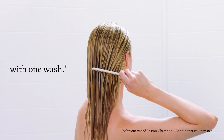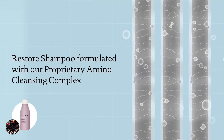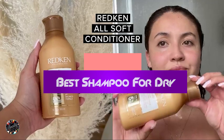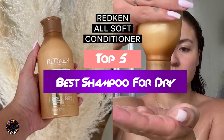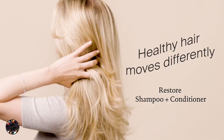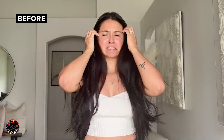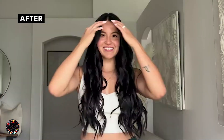Struggling with dry, brittle hair? Finding the right shampoo can make all the difference. In today's video, we're reviewing the top 5 shampoos designed specifically for dry hair. These shampoos are formulated to restore moisture, enhance softness, and revitalize your locks. Stay tuned to discover which of these top picks will be your new go-to for achieving hydrated, healthy hair.